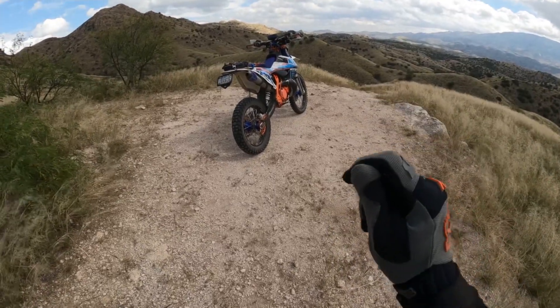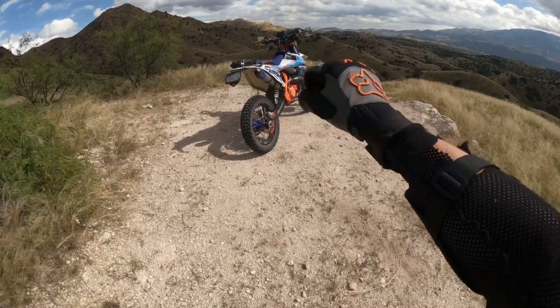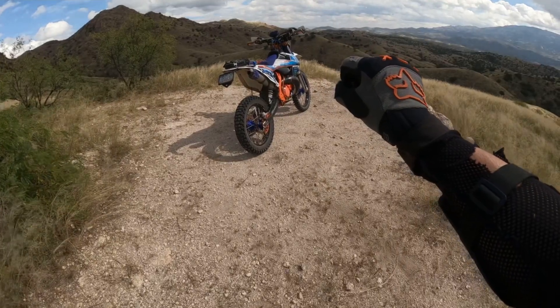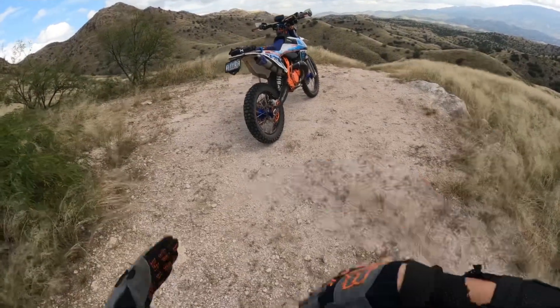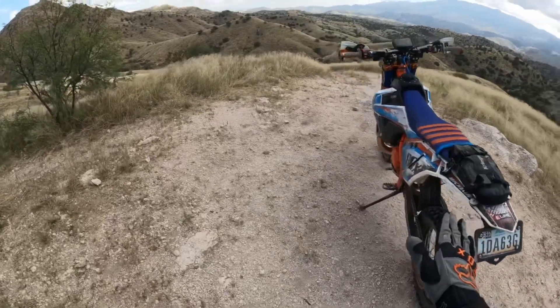Above 55, it's almost like the power valve wants to start to come open. At about 55, if I continue to accelerate it just wants to keep accelerating because that power valve starts to come open. But if you keep it around that 55 mile an hour mark, you could just cruise all day on this bike.